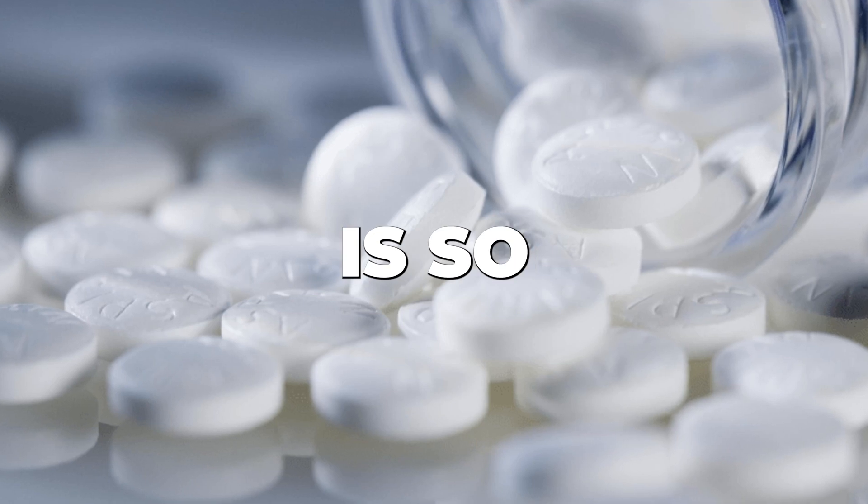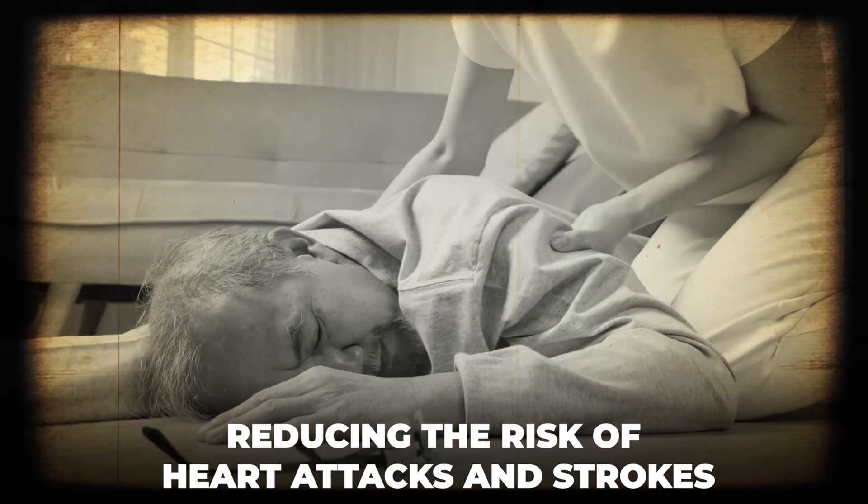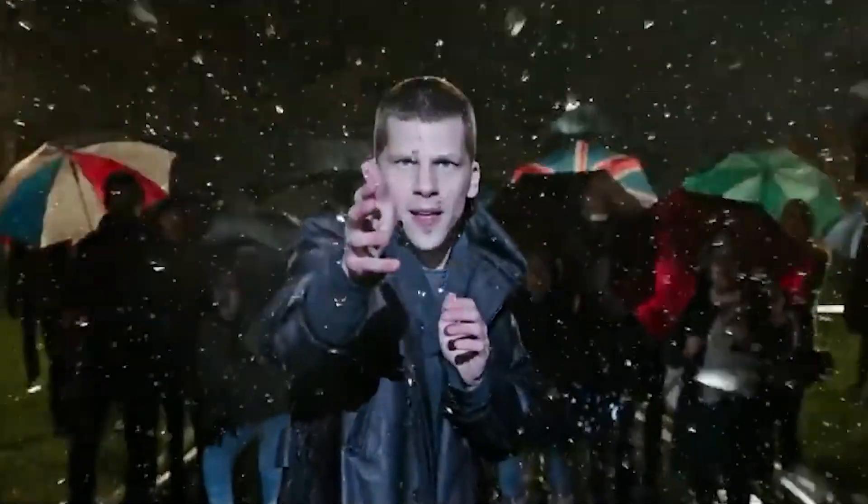This is why aspirin is so crucial and helpful in reducing the risk of heart attacks and strokes. It's not magic — it's just physiology, and something I think is so cool being a giant nerd myself.